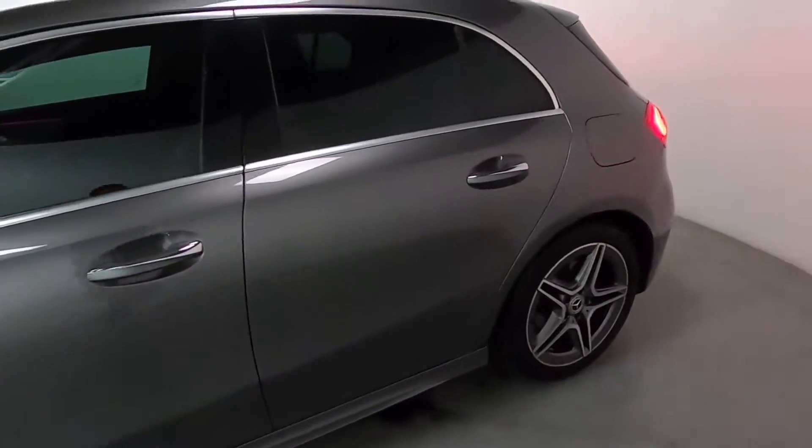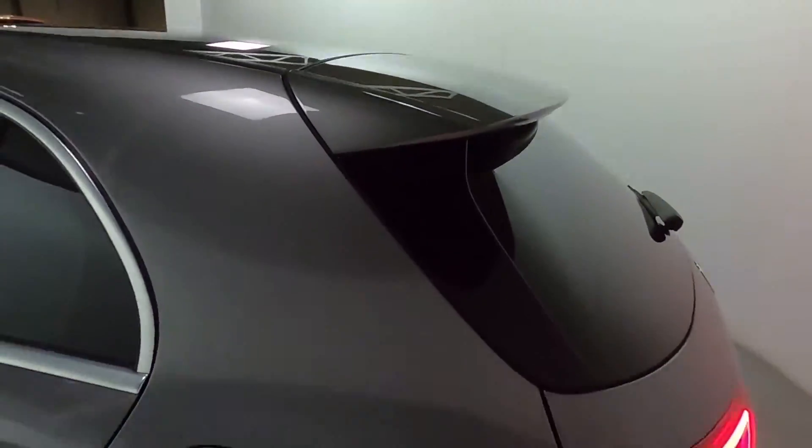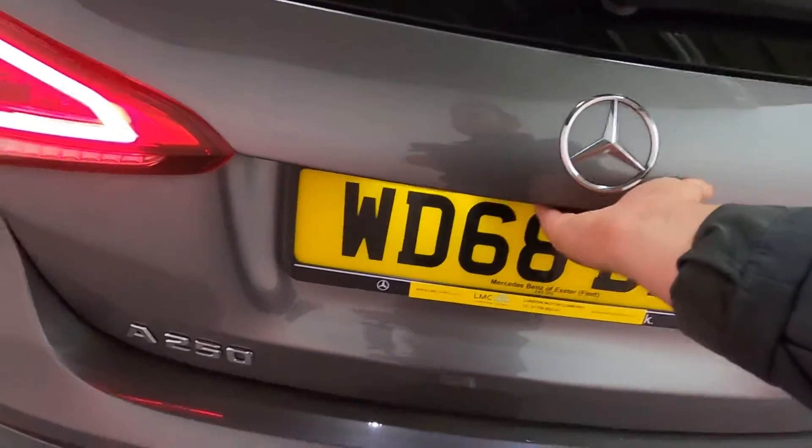You've also got privacy glass on the side and rear, a nice little lip spoiler on the boot lid, rear parking sensors, and nice bright LED rear lights. In terms of boot space, you get a nice big boot with fixing points in all four corners.